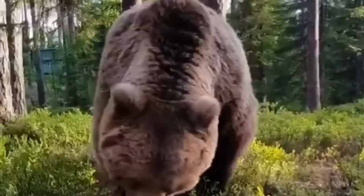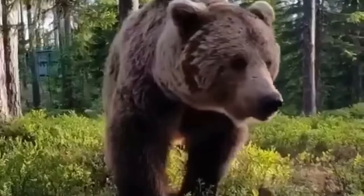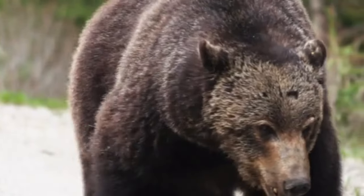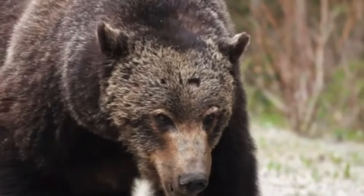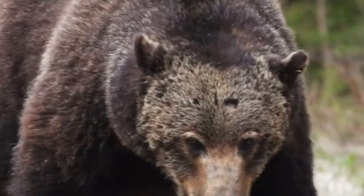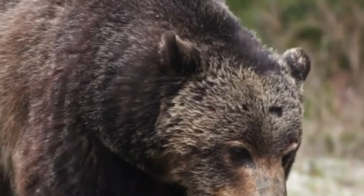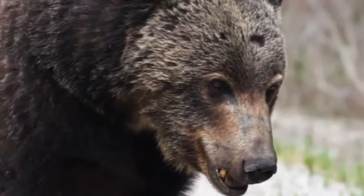In conclusion, grizzly bears are fascinating and complex animals with a range of interesting life and character traits. While they may inspire fear in some, it's important to approach them with respect and caution in the wild. By understanding and protecting these amazing creatures, we can ensure that they continue to thrive for generations to come.